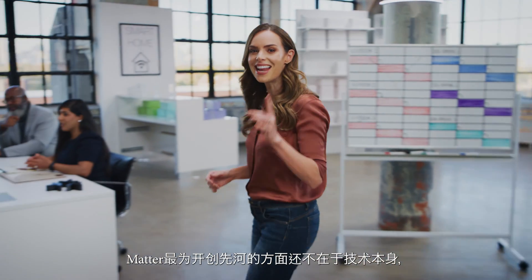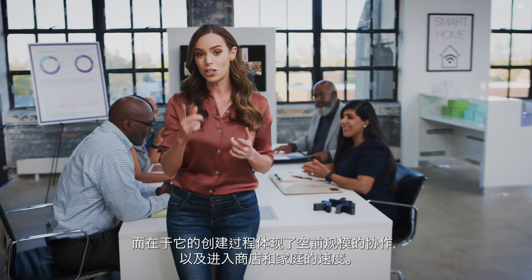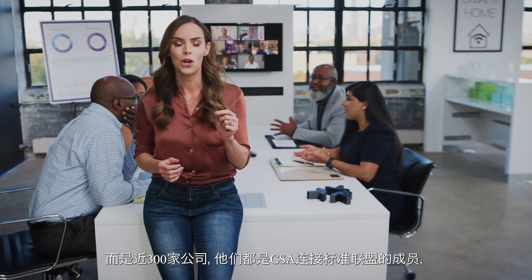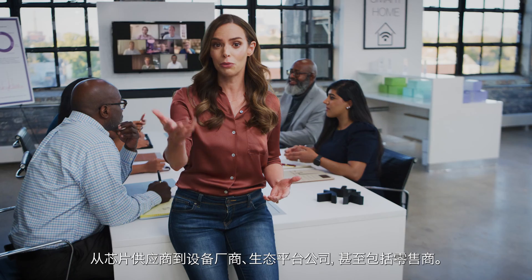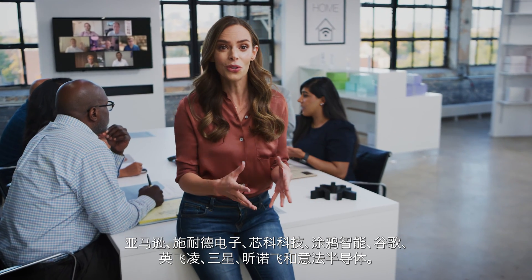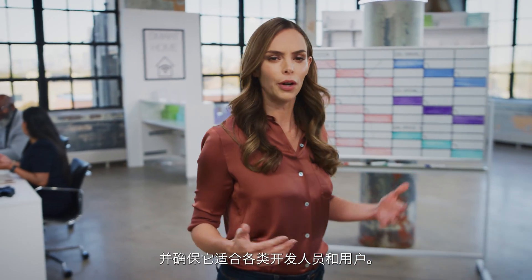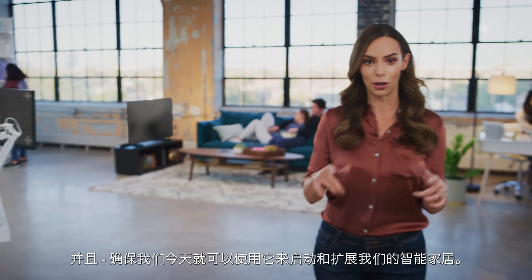But the most unprecedented aspect of Matter isn't the technology itself, but how collaboratively it was created, and how quickly it's getting to stores and homes. Matter is a global, industry-wide effort built not just by the big players, but by the nearly 300 companies who are all members of the Connectivity Standards Alliance — from silicon providers to device and platform companies, even retailers — including launch event sponsors Amazon, Schneider, Silicon Labs, Tuya, Google, Infineon, Samsung, Signify, and STMicro. All 300 got together to make Matter possible and make sure it works for every kind of developer and user, so we can all use it to start and grow our smart homes today.